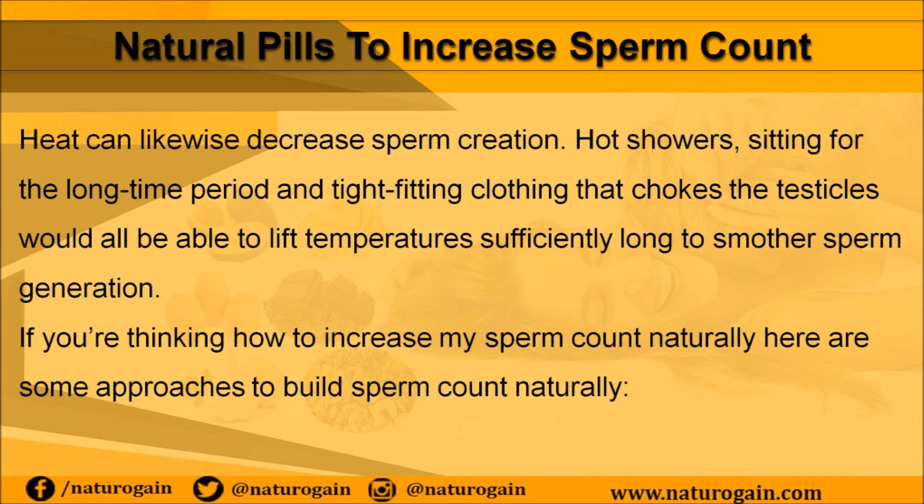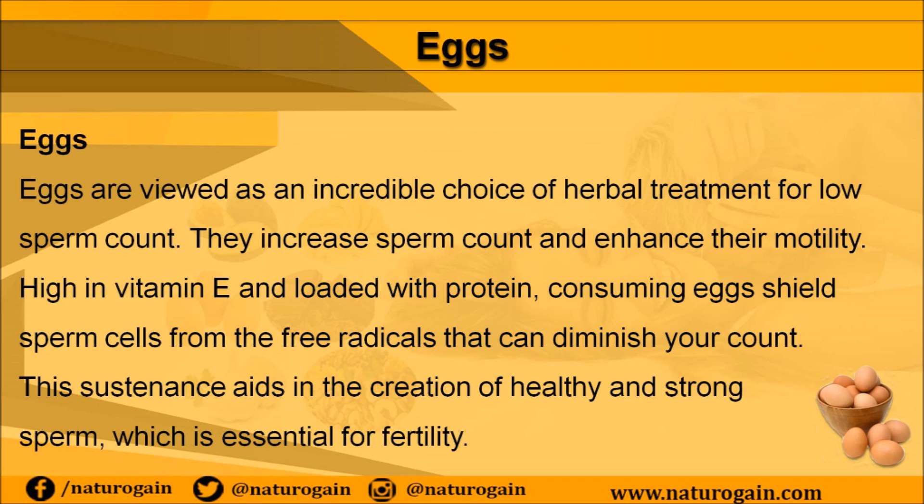Eggs are viewed as an incredible choice of herbal treatment for low sperm count. They increase sperm count and enhance motility. High in vitamin E and loaded with protein, consuming eggs shields sperm cells from the free radicals that can diminish your count. This food aids in the creation of healthy and strong sperm, which is essential for fertility.